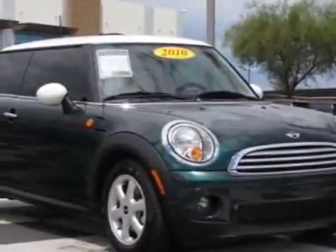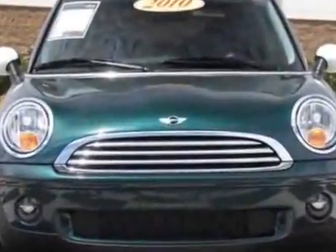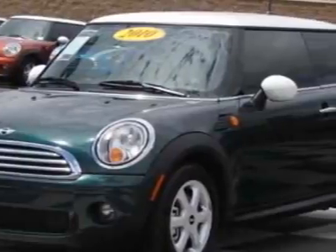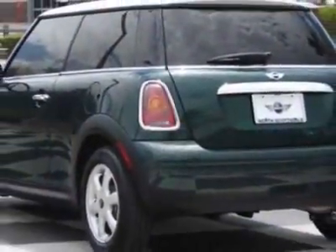Take a look at this 2010 Mini Cooper Hardtop. Carfax has certified this Cooper Hardtop as having one owner. This Cooper Hardtop has just under 12,500 miles. For your protection, this vehicle has a factory warranty.